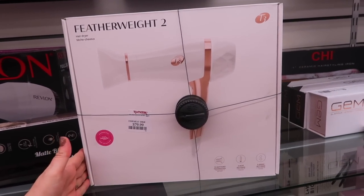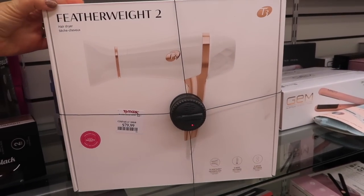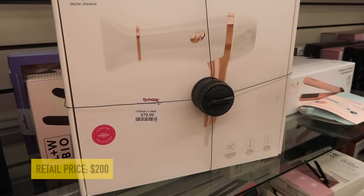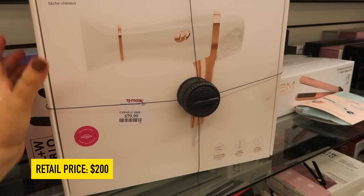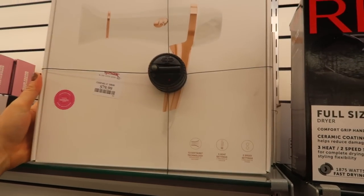I don't think I've ever seen T3 brand hair stuff here before, but I just found one of their hair dryers - the Featherweight 2. I love their products; I use their flat iron and curling iron. This is $79 and they have a few of them. Really cool to see T3 at Marshall's.